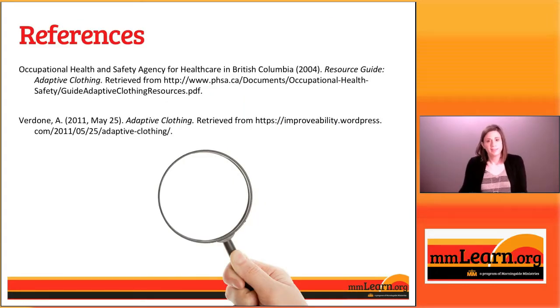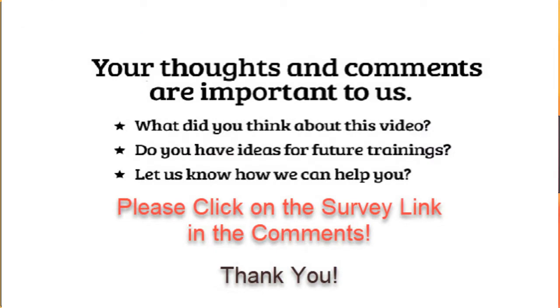That concludes our presentation for today. Thank you so much for watching. We always love to hear your feedback and your comments, so if you would take our survey, we would really appreciate it. You can leave a comment, you can leave suggestions — we'd love to hear from you. Thank you for watching. Bye-bye.